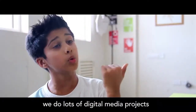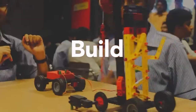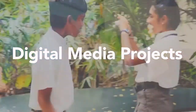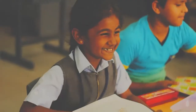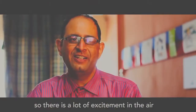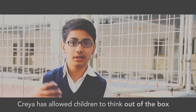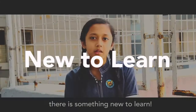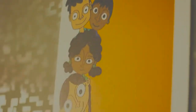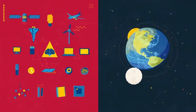We get to build stuff and we do lots of digital media projects. There is a lot of excitement in the air. Allow children to think out of the box. It's like every time I come here, there's something new to learn.